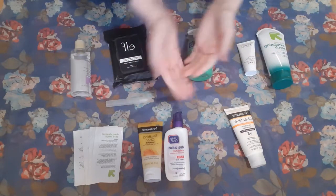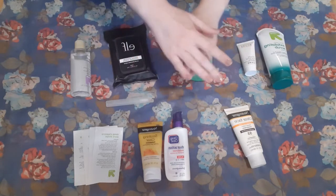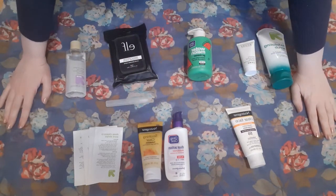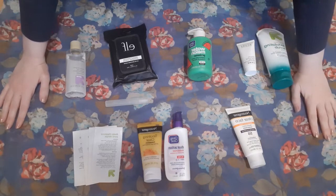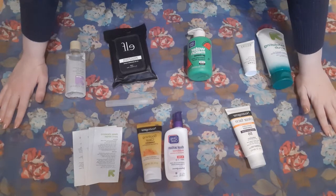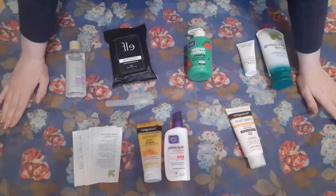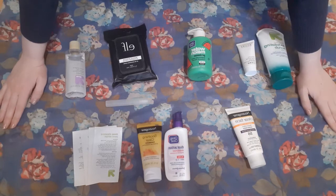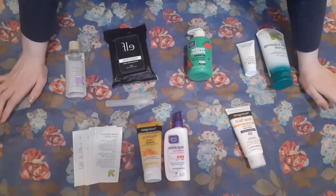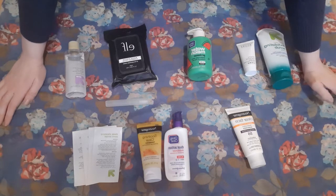Hello, welcome back to Beauty Bee. I am Iris. These are my hands, and what I've got laid out before me right now is my skincare. This is going to be the probably second part of my 2020, beginning of 2020-2021 inventory. This is going to be all of the items that are not makeup. I will link the makeup portion up above, and I think that's it for an intro. Let's get into it.